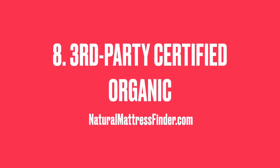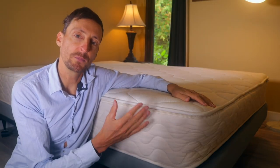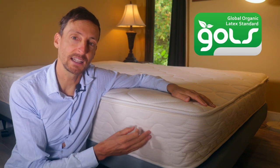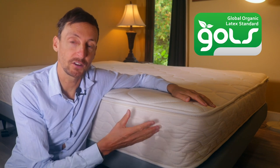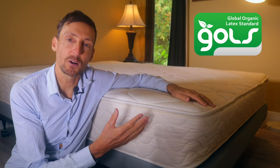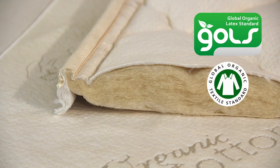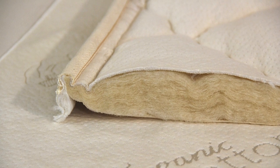Number eight: you might want to consider getting a natural latex mattress because it's made of all natural components that are third-party certified. The main certification body is GOLS — that's the Global Organic Latex Standard — which certifies that the latex portion of the mattress is organic and has been farmed in a sustainable way. The other main certification is the Global Organic Textile Standard, which certifies the cotton and the wool.